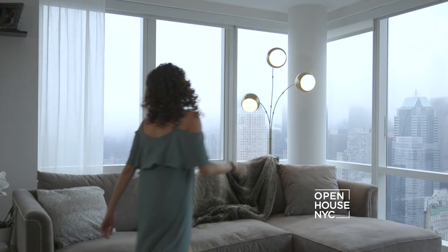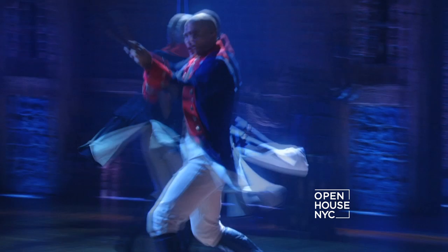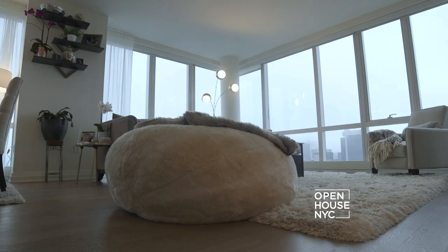Welcome back. We join singer and actress Lexi Lawson at her Midtown apartment. Lexi is currently playing Eliza Hamilton in Lin-Manuel Miranda's Tony-winning hit show, Hamilton. With eight sold-out shows a week, Lexi is pretty busy.